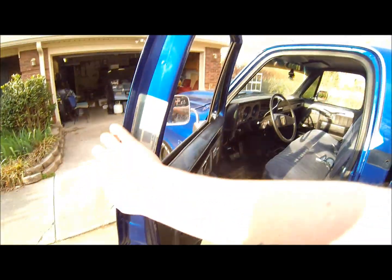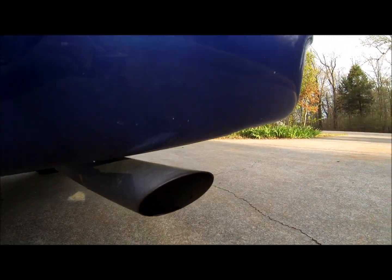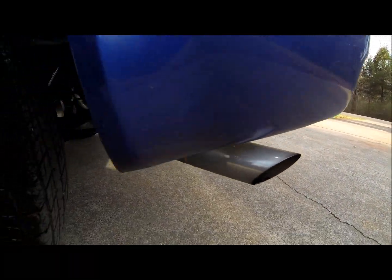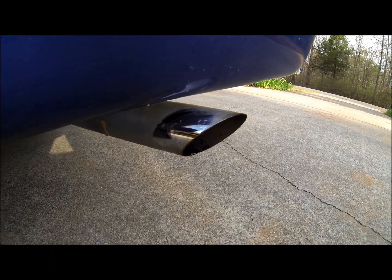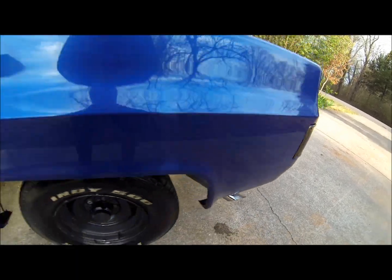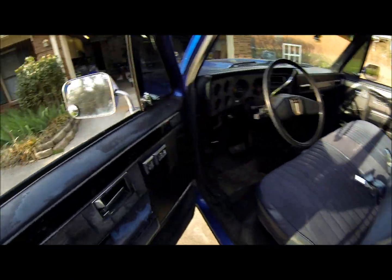Yeah, she's dirty, I need to clean it up. See if we can get a sample of the exhaust. I'll clean my tips too.